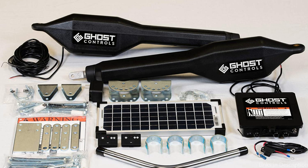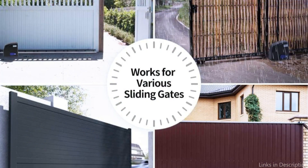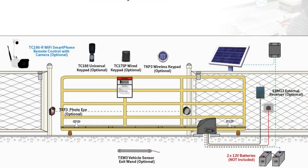On number two, we have Topen Solar Sliding Gate Opener. Designed for all types of driveway sliding gates made of steel, wood, and vinyl, and shaped as tube, panel, or chain link. Typical applications include residential, commercial, courtyard, farm, and ranch.